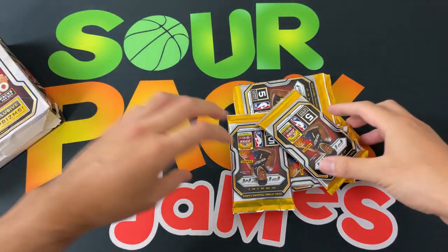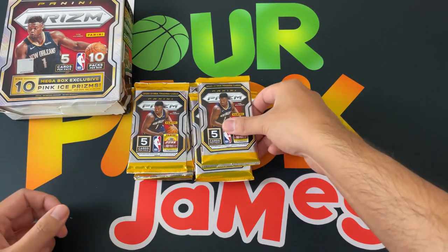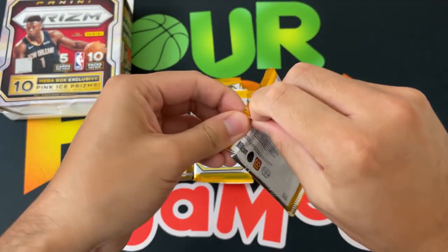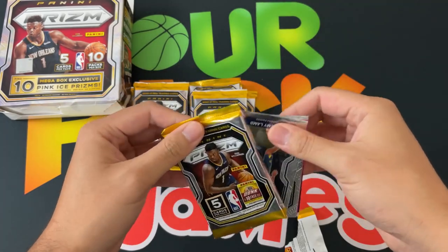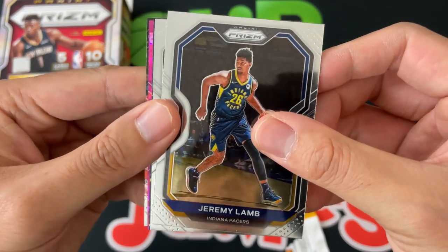Still haven't pulled a LaMelo, still haven't pulled that cool LeBron James Ruby card. Love me some Prism — love this year's design. And here we go, first pack: we got Jeffrey Lamb.